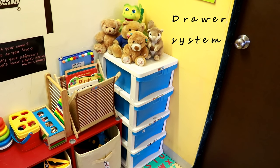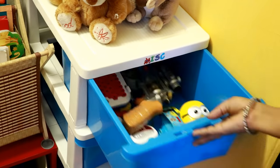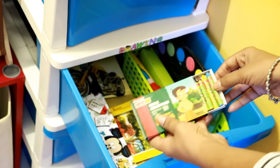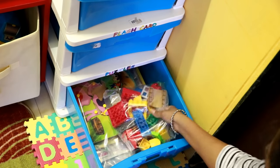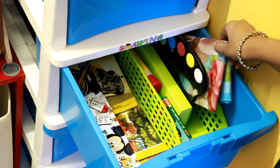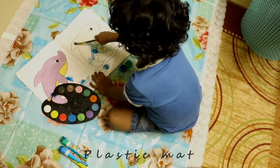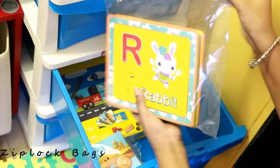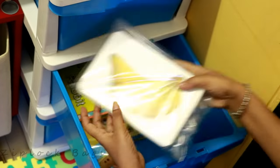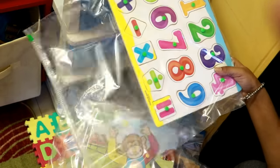In this corner, we have this drawer system to keep his additional items like a few miscellaneous toys, drawing supplies, flash cards, jigsaws, and puzzles. We also have a plastic mat kept here which is used while painting activities — it helps protect the floor from accidental spillage of colors. For puzzles and flash cards, we use ziplock bags to keep all the pieces together; it also helps to pick one quickly if you are going out to keep the kid busy while traveling.